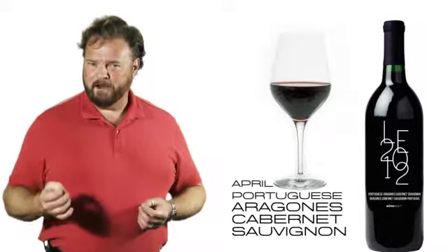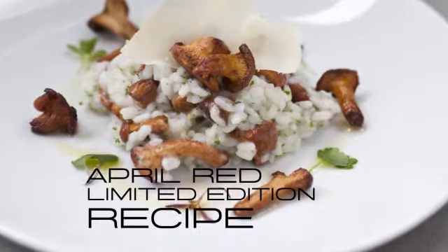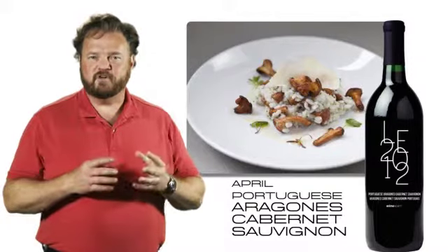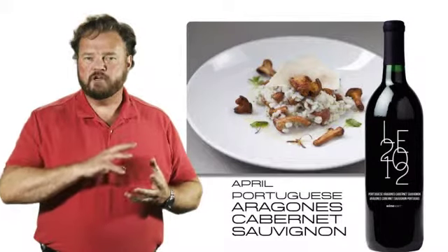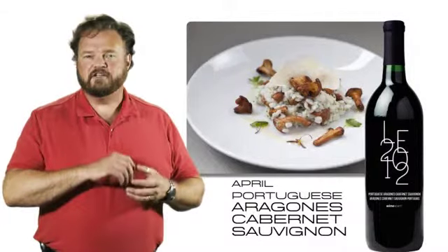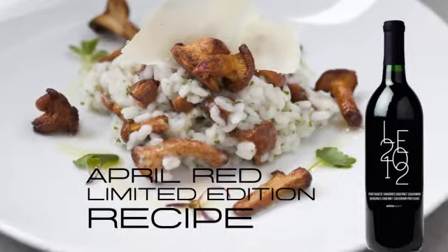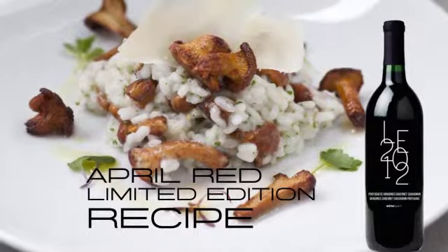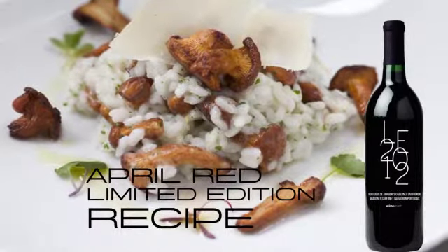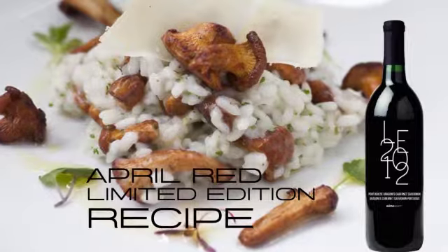We've got a special pairing for you this year. Our food pairing for the Portuguese Aragones Cabernet Sauvignon is a foraged wild mushroom risotto. Wild mushrooms are served on a bed of rich creamy risotto, dashed with extra virgin olive oil and shaved Parmigiano-Reggiano cheese. The Aragones Cabernet Sauvignon works so well with this because the richness of the risotto is offset by the stern tannins of the Cabernet, while the rich fruity tones of the Aragones help work with the mushroom's deep earthy flavors.